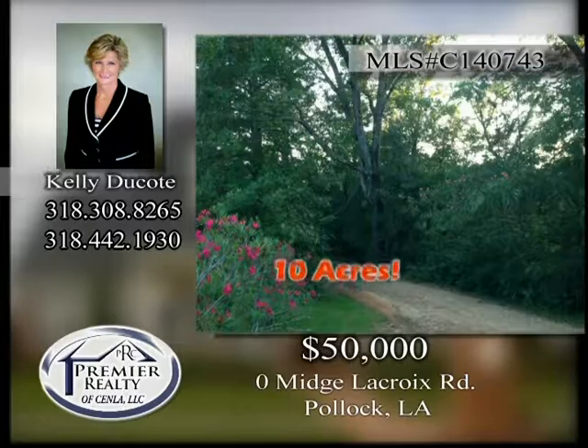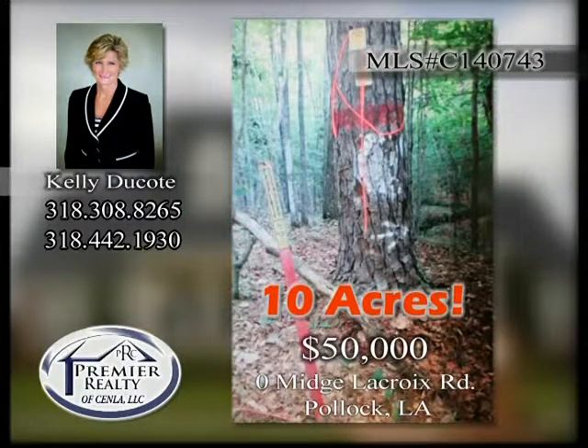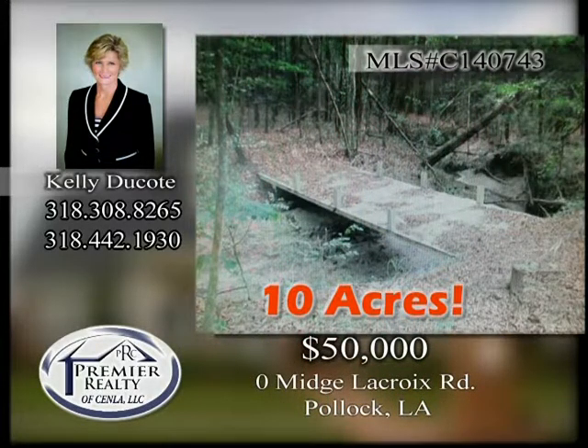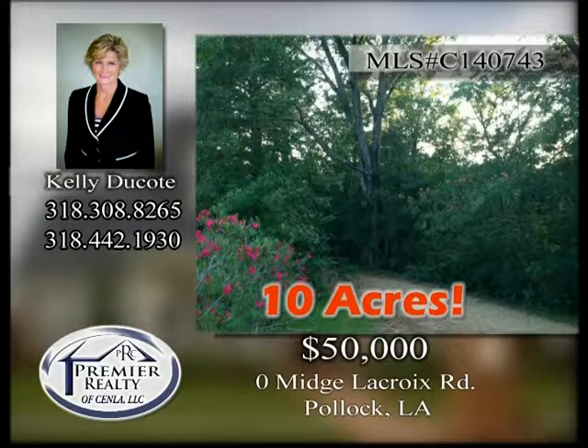Zero Midge LaCroix Road. 10 acres located north of Pollock with lots of trees, a creek and bridges. Make this your new home site. Call today for a copy of the plat.